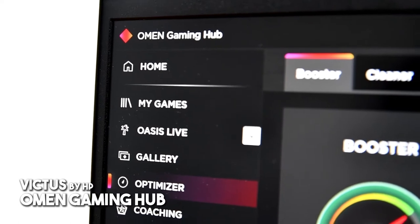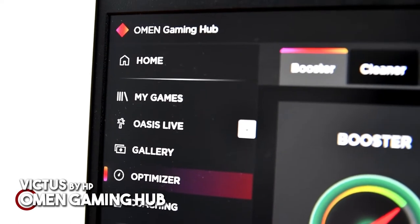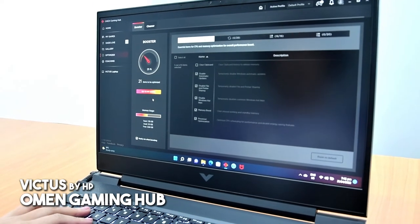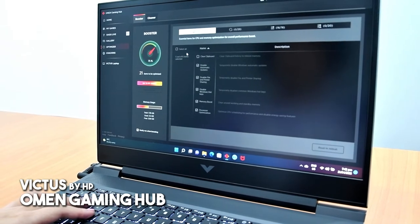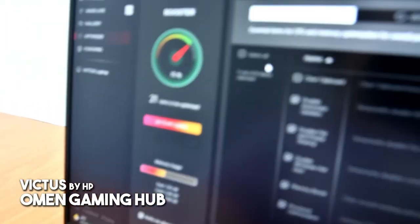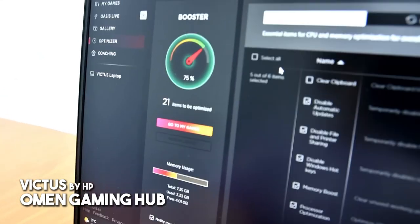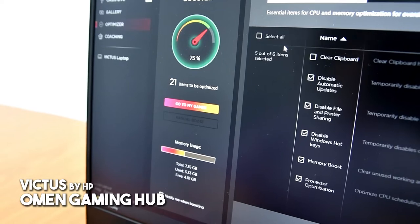Installed with the Omen Gaming Hub, I can maximize the laptop's performance by adjusting controls to suit my gameplay. The Omen Gaming Hub automatically adjusts the voltage to keep the Victus by HP 16-inch laptop cool and performing well, giving you top-notch frames for your gaming needs.